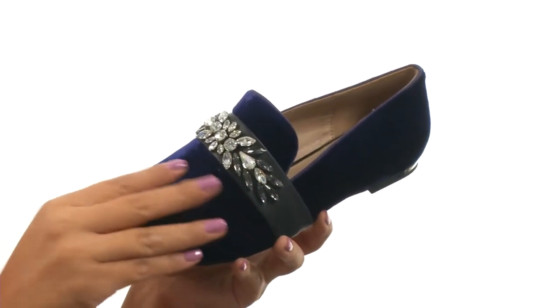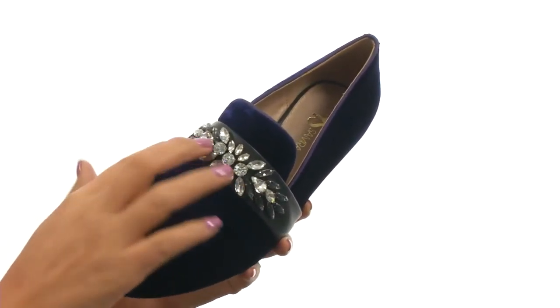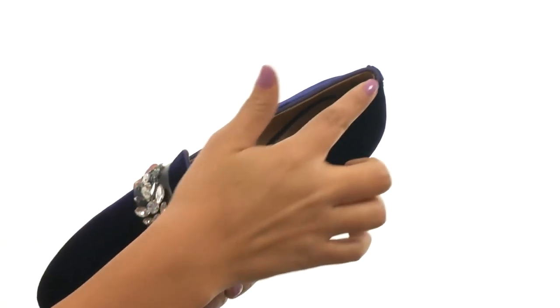Here we have a velvet upper that's soft to the touch. They feature a rhinestone embellished leather strap across the vamp for added appeal. There's an easy slip-on design.